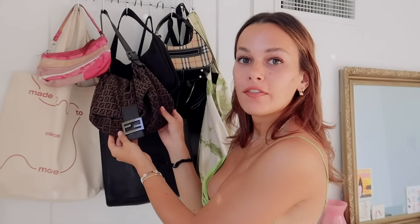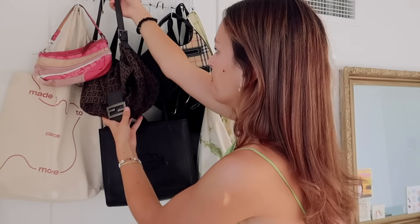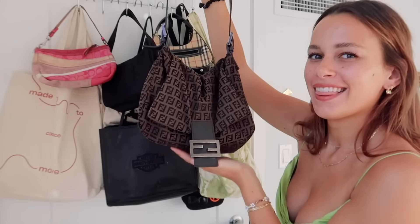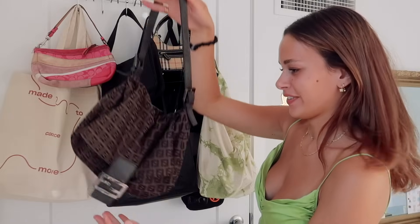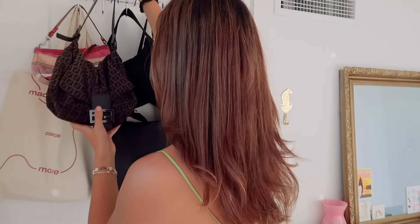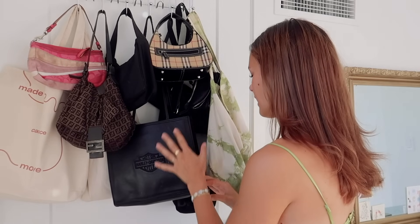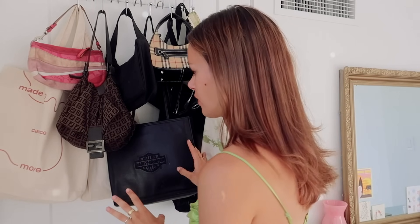My Fendi baguette I got from The RealReal — I love this one. It's the bigger size, the Mama Zucca Fendi baguette. The Zucca print is those F logos. I love the size of it, it carries so much, and I got it for a really good deal because it's a little beat up in the back. Then we have this one from Depop — it's a Harley Davidson long structured bag, I love it so much. And then some more shopper totes. That's why I didn't want to do a full video just on my bags, because I don't have much to say.